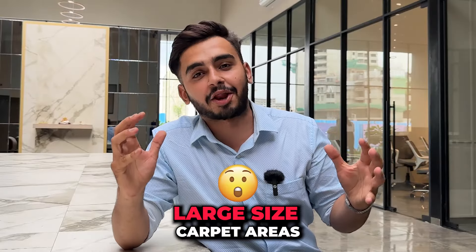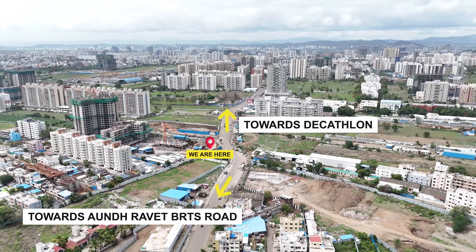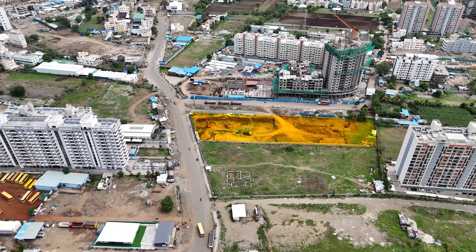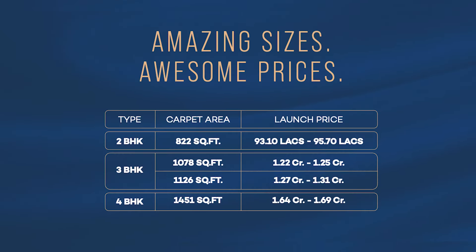Namaskar, welcome back. Today, we are in Tathavde location with large size carpet areas. This project has 2, 3 & 4 BHK apartments and it is on the main Decathlon Road — a Road Touch property on 2.25 acres. Only 2 towers are here with all the modern amenities. The price per carpet will display on your screen. It is a large size carpet area and a very limited community project.